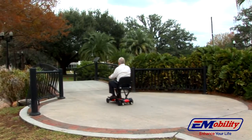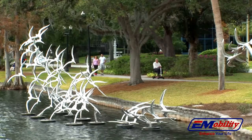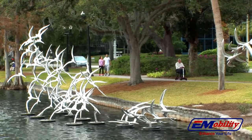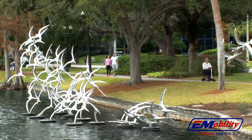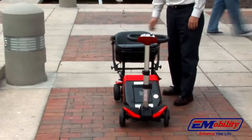The Transformer has a top speed of 4 miles per hour and has a range of 13.7 miles per charge to get you through your day. Once folded, the Transformer's unique design allows you to roll the scooter as you would a suitcase.